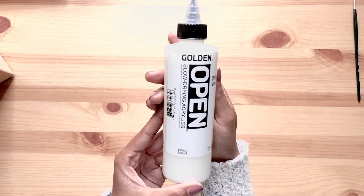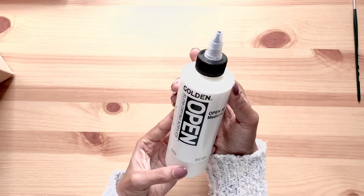Then I also got Golden open matte medium for my acrylic painting. The one thing that I don't like about acrylics is the drying time. I often need to take at least short breaks when I'm painting, so this is helpful and works really well.